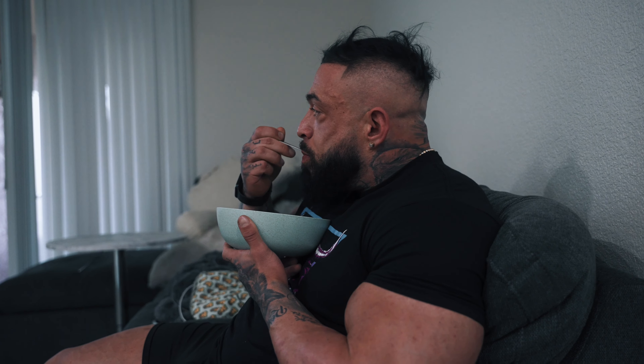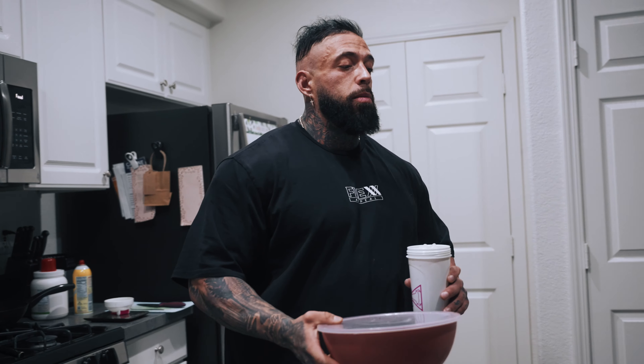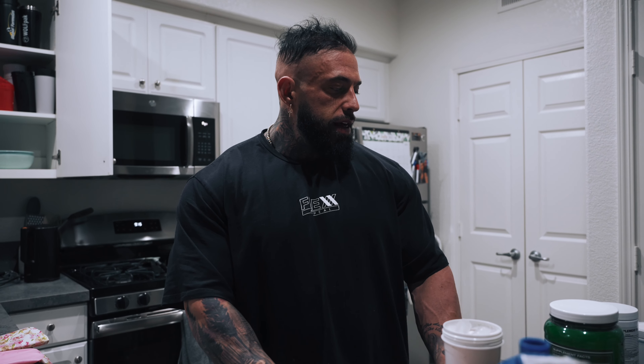So we've got two scoops of the Formax Whey. I'm ready for bed — it's about quarter past nine. Can't wait to get to sleep. I'm going to get my last meal in and probably just hit the hay and crash. Rest day tomorrow as well.